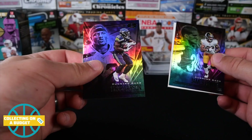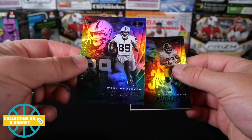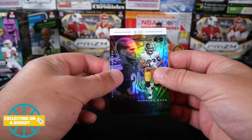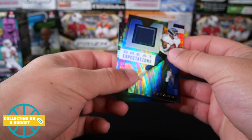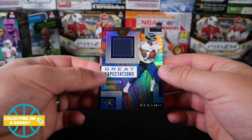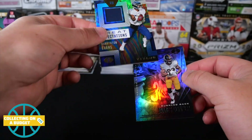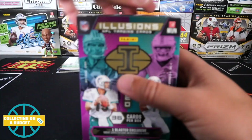Pulling from the back now. Chris Carson. Brian Edwards. And our mem card is Darrington Evans — so it is a rookie. Great Expectations. Darrington Evans. Nice. Love the look of these, very sweet. Just a plain swatch, but still — I'll take it, it's a hit.